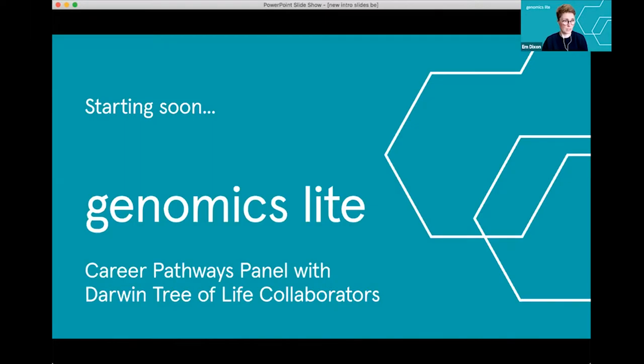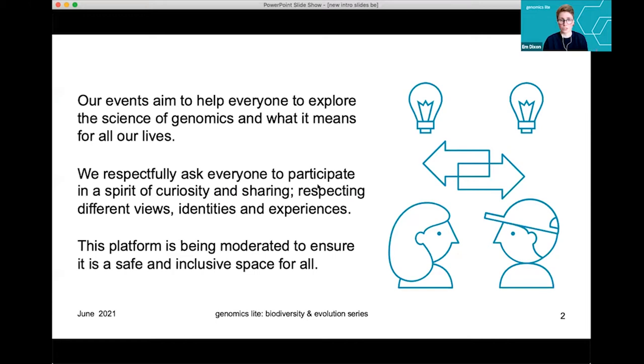All the events we host are here to help us explore what genomics and science more broadly means for us in our lives. We'd love you to ask questions for our speakers today about their career and their jobs, but we ask you to do so respectfully — both to the presenters and to everyone else sharing this space. I'll be here to moderate and make sure it is safe and inclusive for everybody.